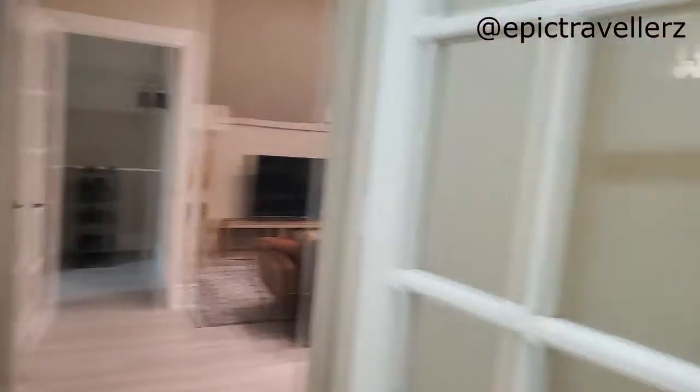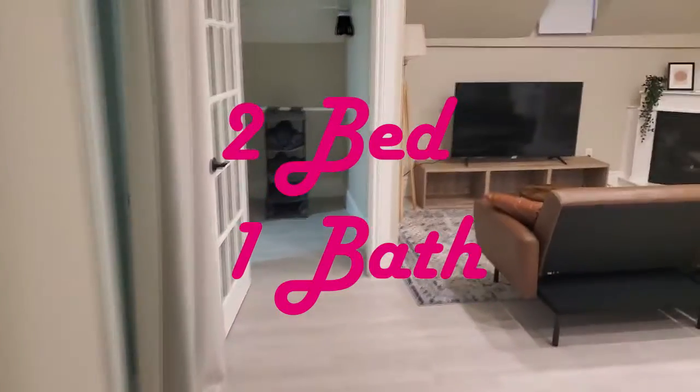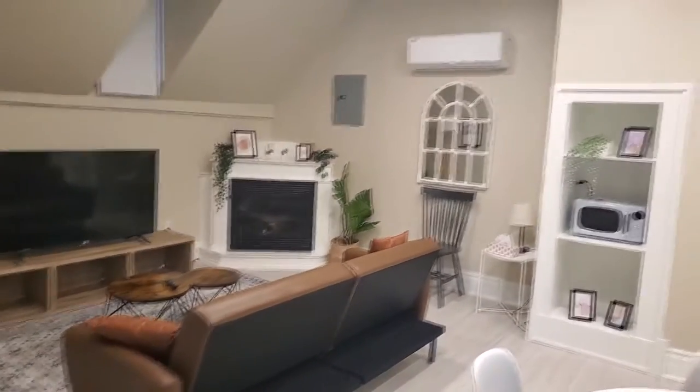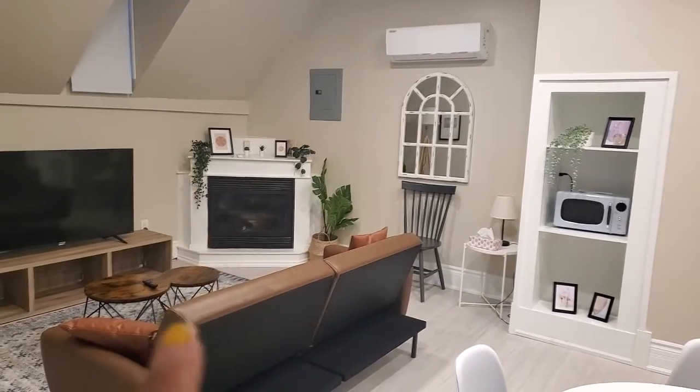Let me flip it around. So here it is — nice French door, unit one. I'm walking in. It's two bedrooms, one bathroom, full kitchen. So this is the living room. There's the heater — AC actually. There's a fireplace there.